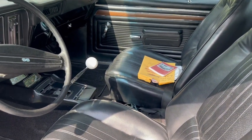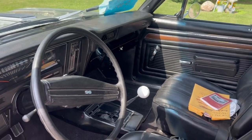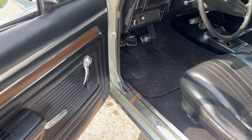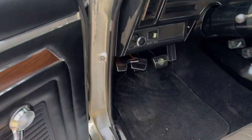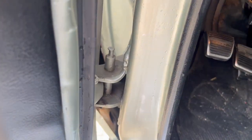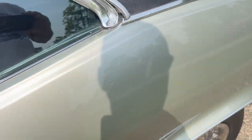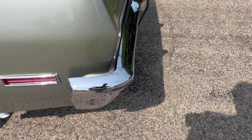Interior — no issues whatsoever that I see, nothing that I can point out anyway. Seats all look good, carpet, door panels, doors shut nice. One thing I'll show you: the springs and the catches are missing on the doors. I'm sure I can get new hinges and that'll take care of it.